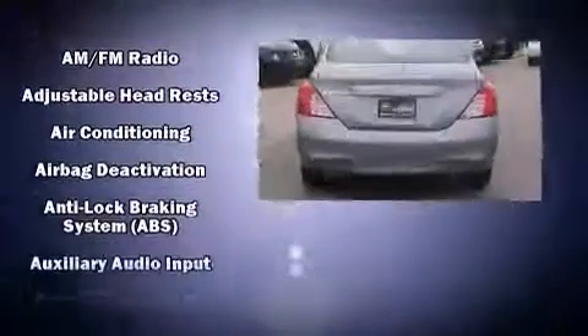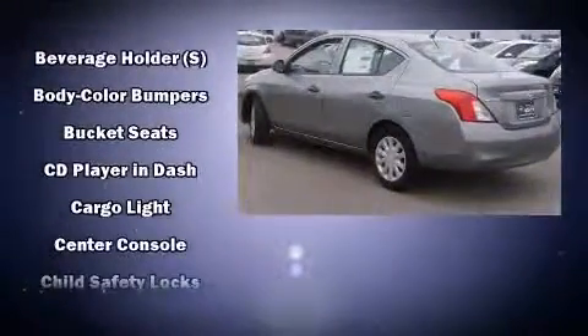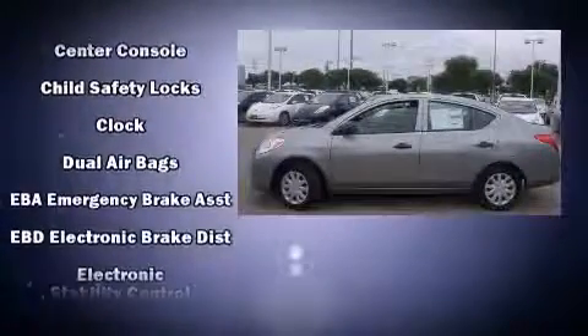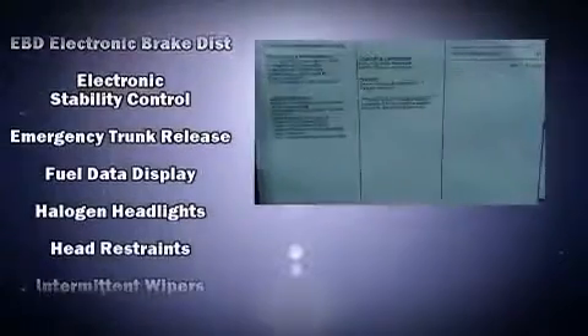Nissan paid particular attention to efficiency and practicality with the following features: a tachometer, a trip computer, and more. Audio features include a CD player with AM-FM radio and two speakers providing excellent sound throughout the cabin.